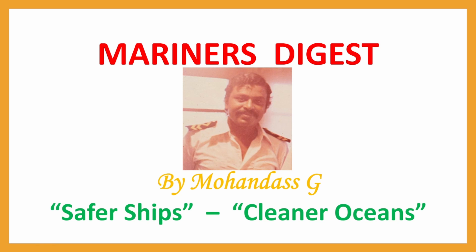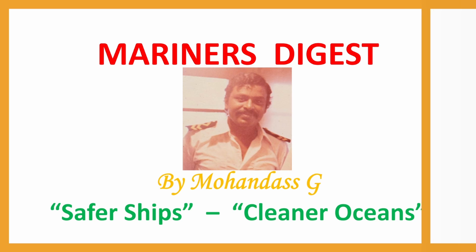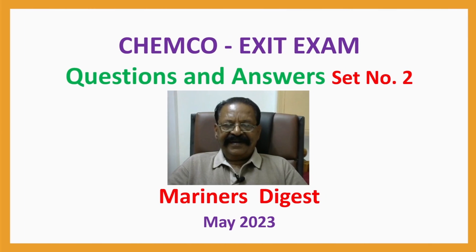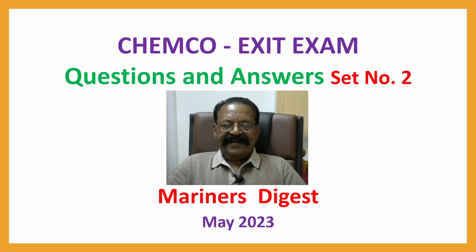Hi Mariners, this is Mohandas with Chemco Exit Exam Questions and Answers, Set No. 2, May 2023.